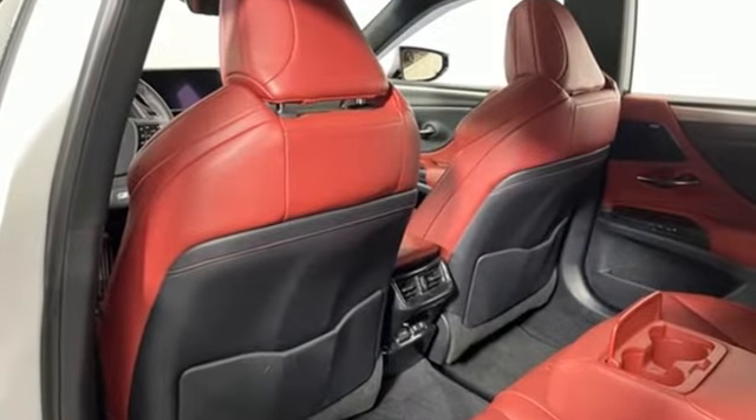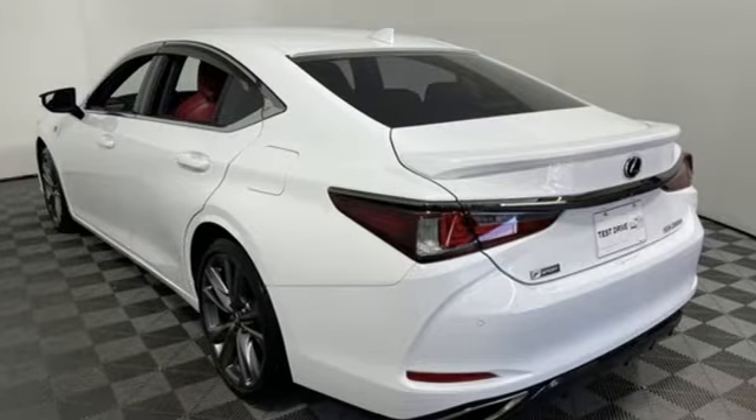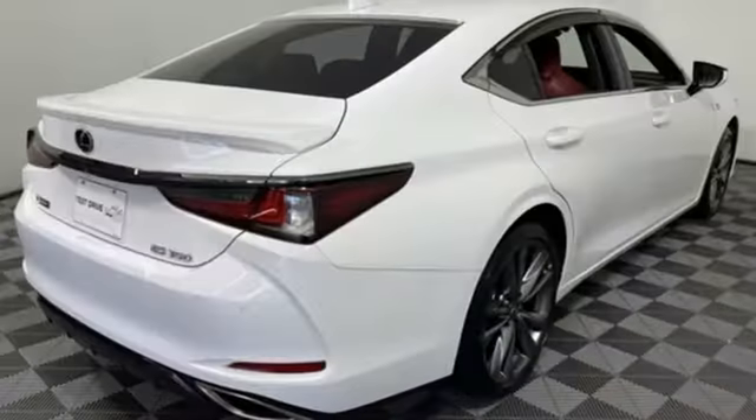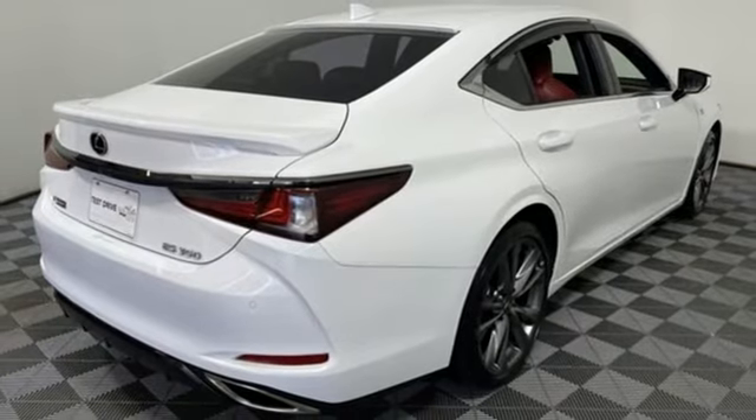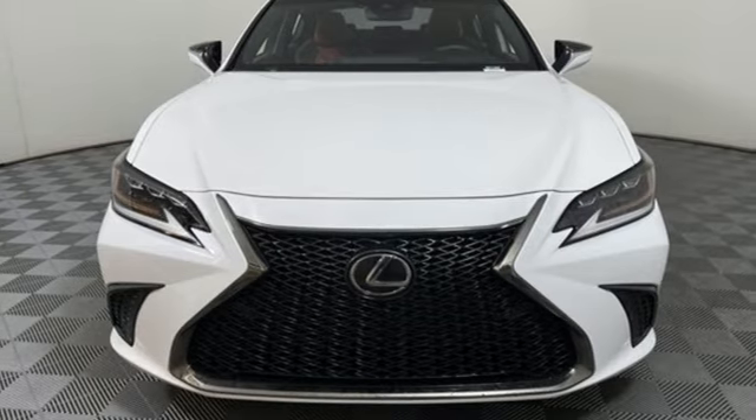Bluetooth streaming audio, dual zone climate control, memory exterior door mirror settings, express open and close sliding and tilting sunroof, V6 engine, automatic with driver control suspension management.